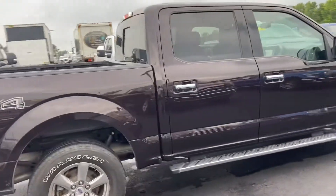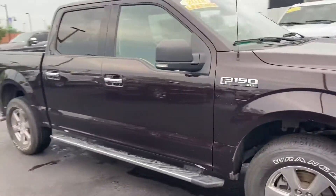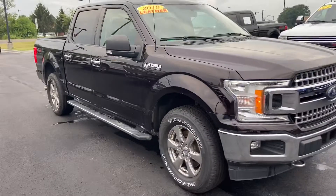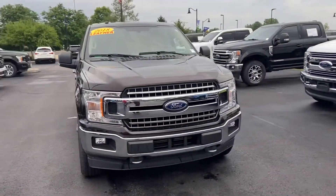Absolutely gorgeous truck. Again this is the 2018 Ford F-150. My name is Steve Angle at Bill Estes Ford at 317-852-2231.